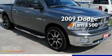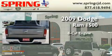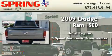This is a 2009 Dodge Ram 1500. It has an eight-cylinder engine and a five-speed automatic transmission.